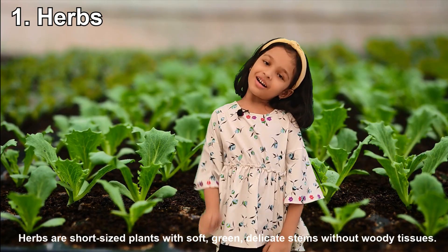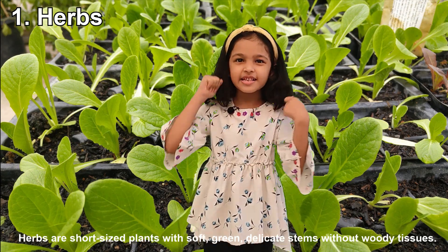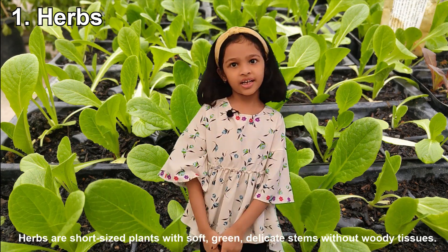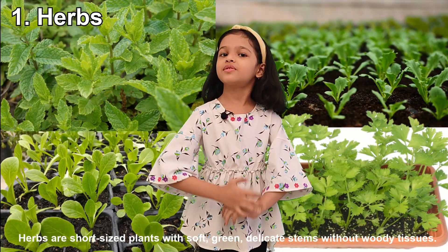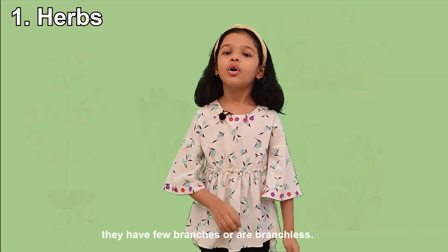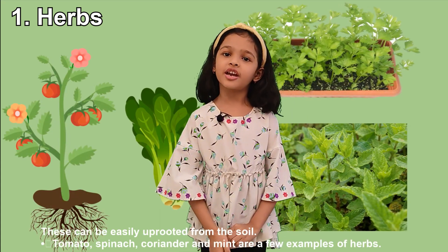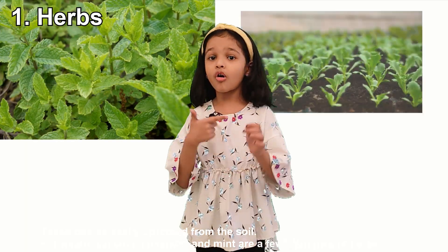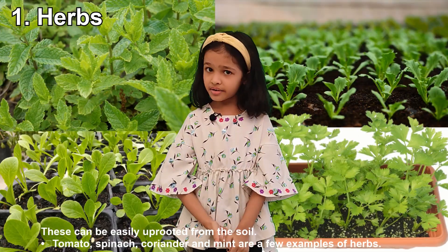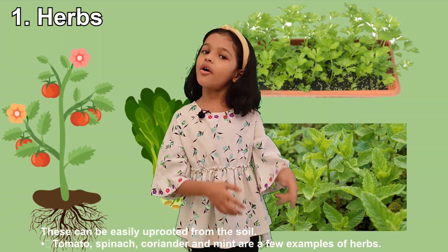First, Herbs. Herbs are short-sized plants with soft and green delicate stems without woody tissues. They have few branches. These can be easily uprooted from the soil. Tomato, spinach, coriander, and mint are examples of herbs.